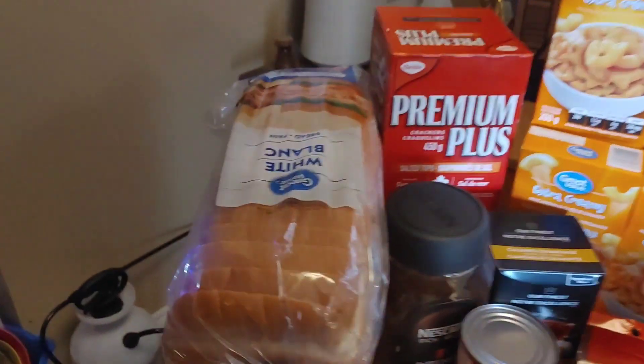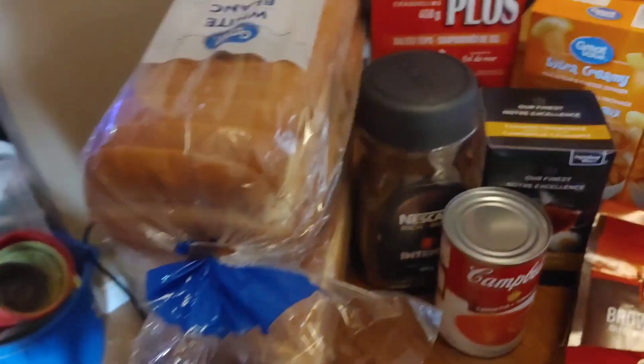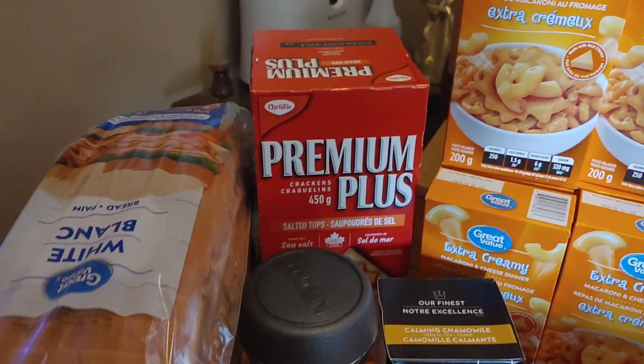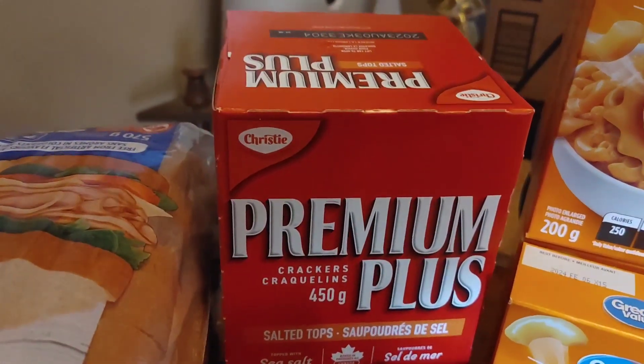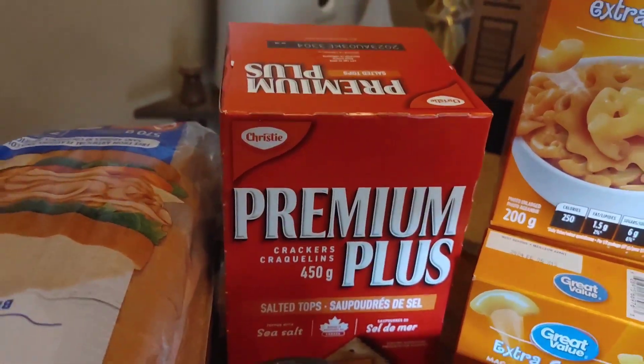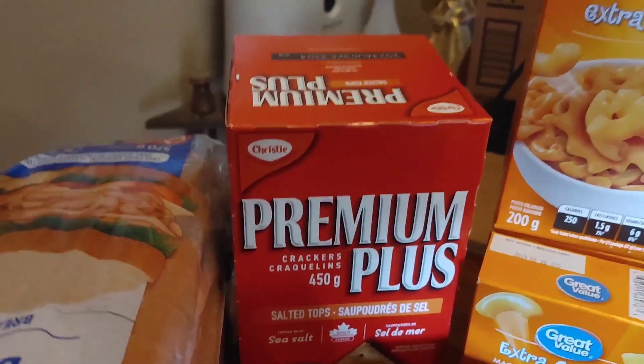So as per always, our lovely bread. We've got two loaves, as you can see. Two loaves of bread. Then part of Alex's snacks this month, he decided to go with some crackers, so there are his crackers. Now, the rest of the snacks have been put in rooms and all that sort of stuff, so this is the only snack that's still out here.